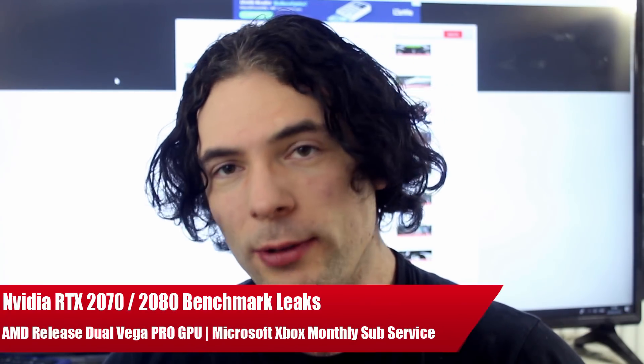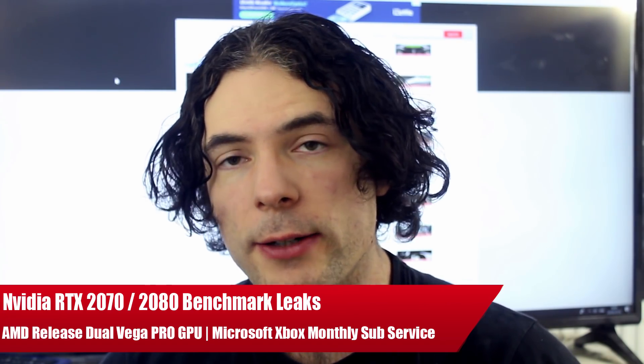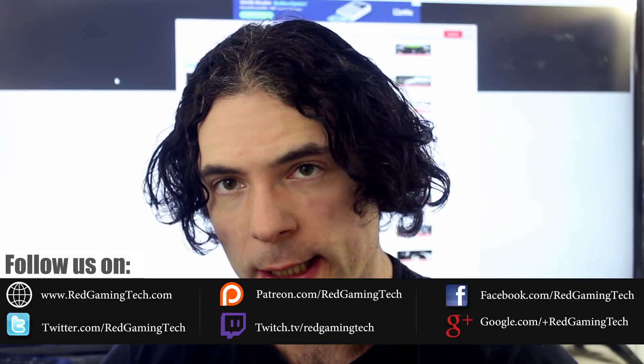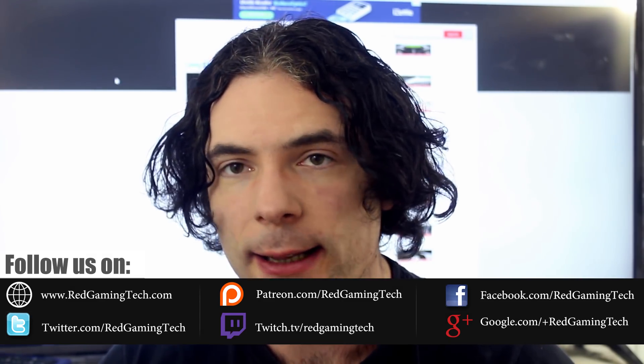Ladies and gentlemen, my name is Paul and in this video we're going to be discussing and analyzing tech news which popped up over the past 24 or so hours. We're going to be starting things out with the GeForce Turing graphics card, specifically a 3DMark benchmark which has leaked for one of these cards.